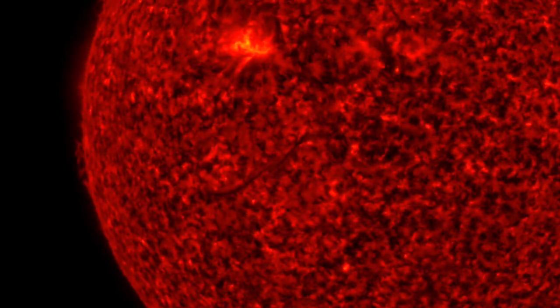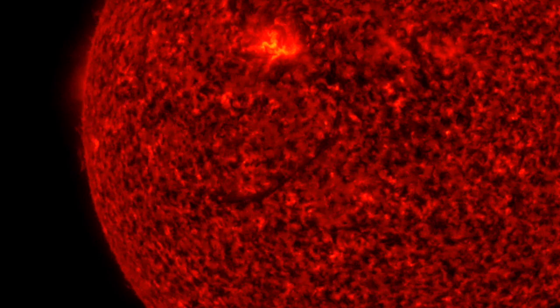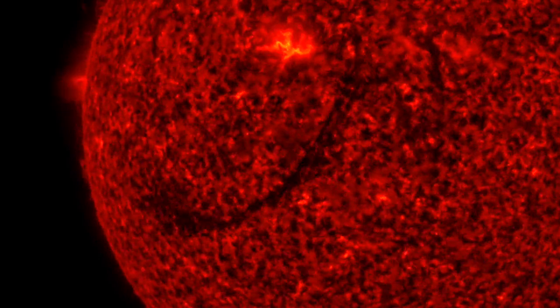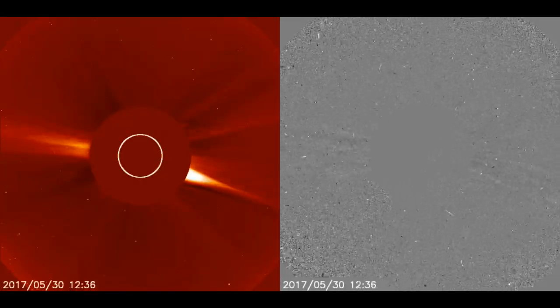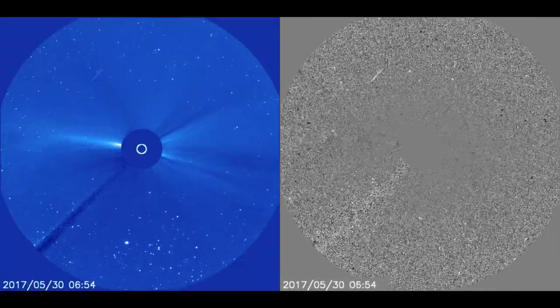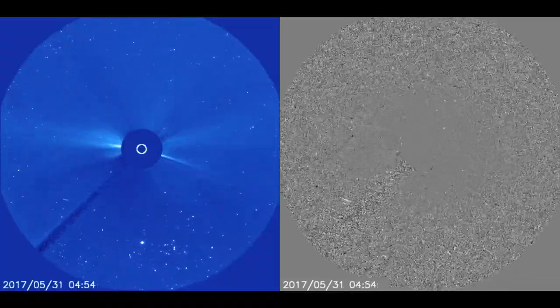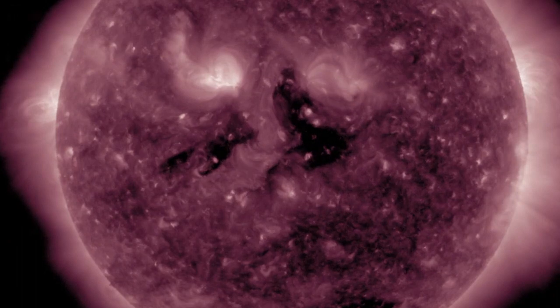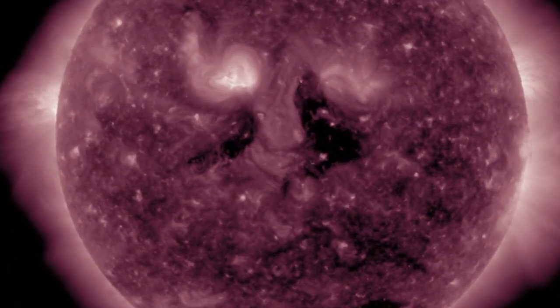Indeed, that one is the result of the incoming active region's umbral field snapping and letting loose a small CME. At Jupiter, that means that either this much larger filament eruption somehow did not produce a CME, or the CME is hiding behind the central blocking disk and is coming right this way. The data is cut and possibly edited, as always happens with SOHO data feeds — sad but true. We'll keep watching and have eyes open for the coronal hole stream to arrive from the central opening as well, which should intensify the solar wind in the coming days.